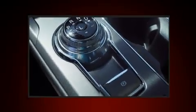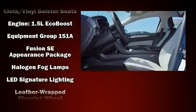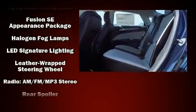Audio features include an AM-FM radio, steering wheel-mounted audio controls, and six speakers providing excellent sound throughout the cabin.